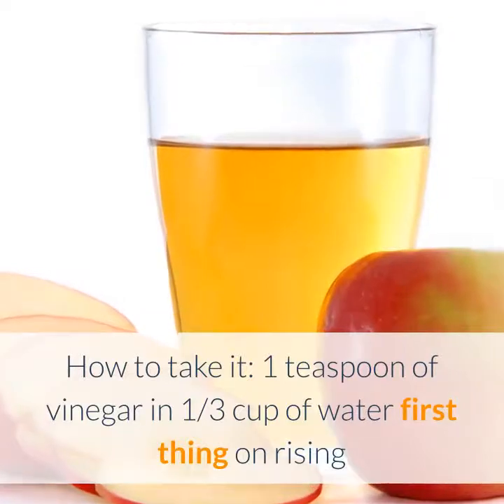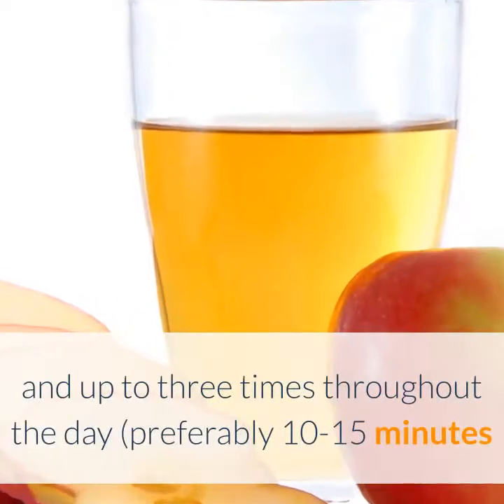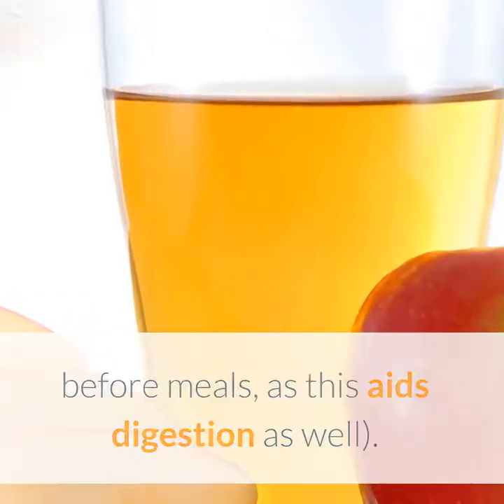How to take it: One teaspoon of vinegar in one third cup of water, first thing on rising and up to three times throughout the day, preferably 10 to 15 minutes before meals, as this aids digestion as well.